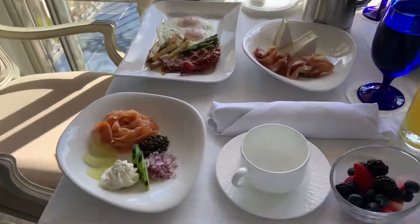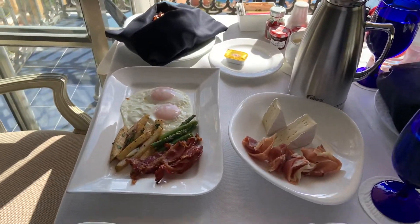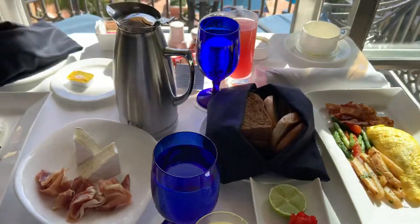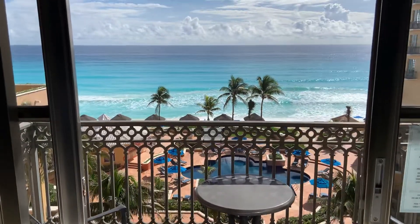We have a bunch of choices. We have egg omelette, we have sunny side egg, we have salmon, we have fruit — everything in the pantry. Especially this view. Stunning view.